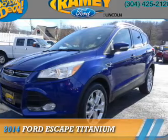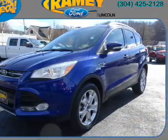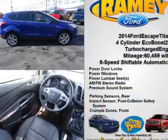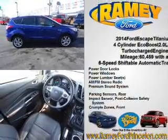Presenting the 2014 Ford Escape. It's powered by all-wheel drive, a two-liter, four-cylinder engine, and a six-speed automatic transmission.